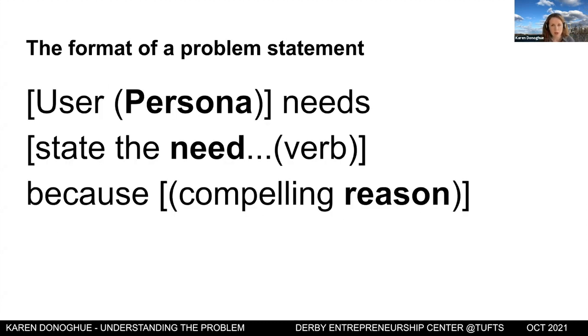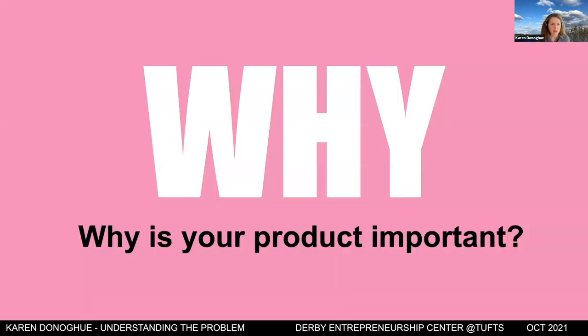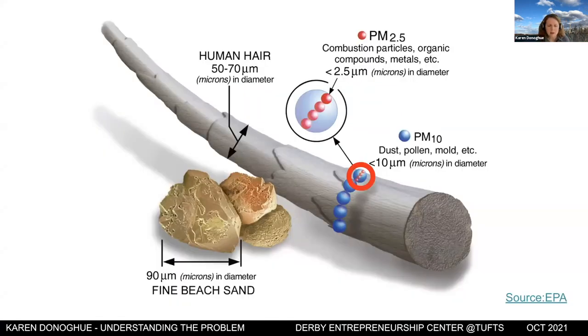The format of a problem statement includes the persona — the user you're serving — the need, and the compelling reason. You need to articulate why your product is important: does it solve a user pain point, a gap in the market? For Local Haze, the compelling reason is health. You need to explain why people care and why it's impactful.